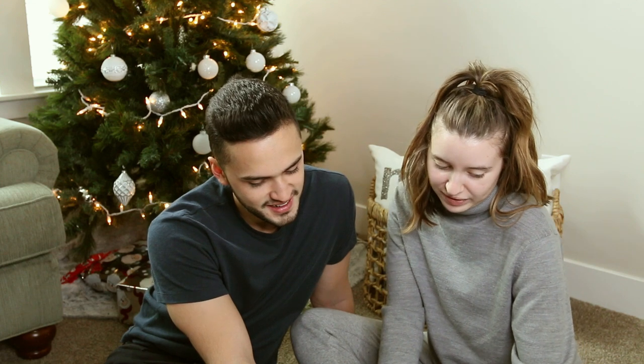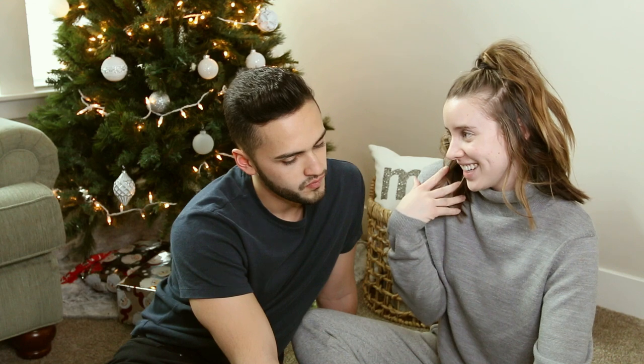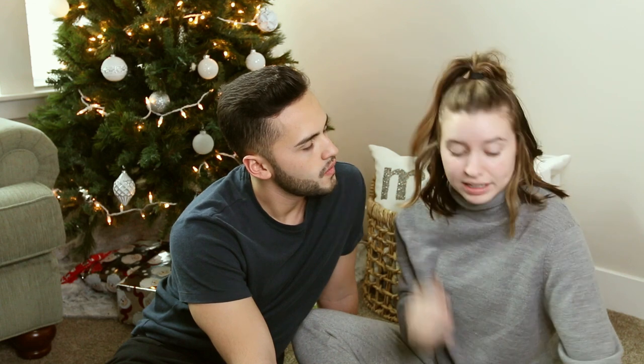Sebastian asks if she'll explain what each product does. Foundation is to cover her face; concealer is to help cover it even more — spot concealing. Blush is to make rosy cheeks look pretty. Bronzer is to bronze up her face — a very important step. Powders set all the makeup so it doesn't move all day. Highlights are to shine wherever the light hits her face.